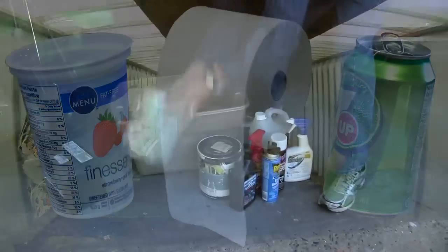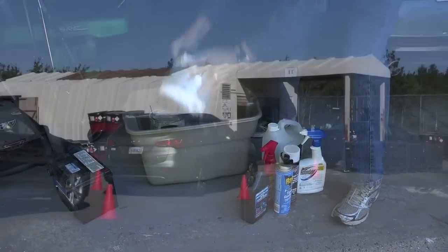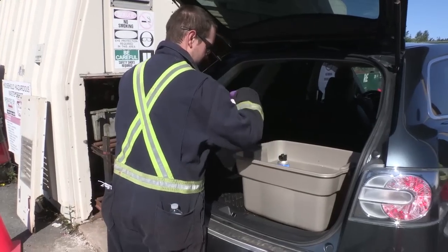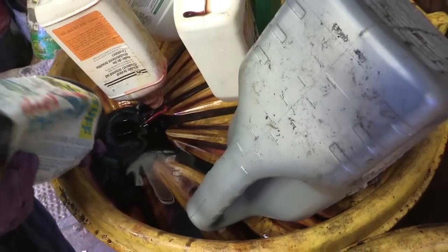Some materials require special handling. That is why we have a household hazardous waste depot, where residents can drop off corrosive, caustic, flammable, or poisonous items.